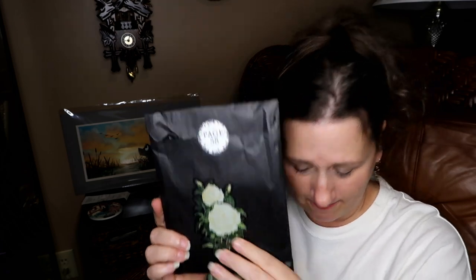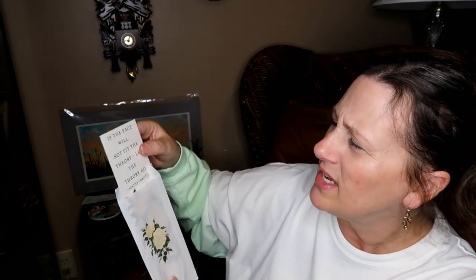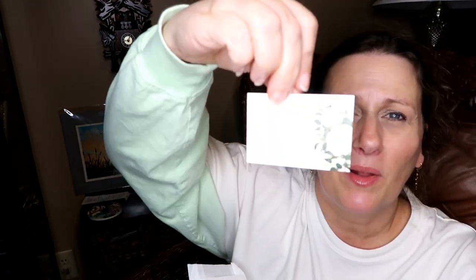Page 58 — that's a pretty flower picture. These bags are so nice with a sticker that, if I take it off easily enough, I could use it as repackaging for something else. This is going to be our bookmark. 'If the fact will not fit the theory, let the theory go' — Agatha Christie. And there's more — there's going to be the bookplate that I will put in, and then we have a sticker.